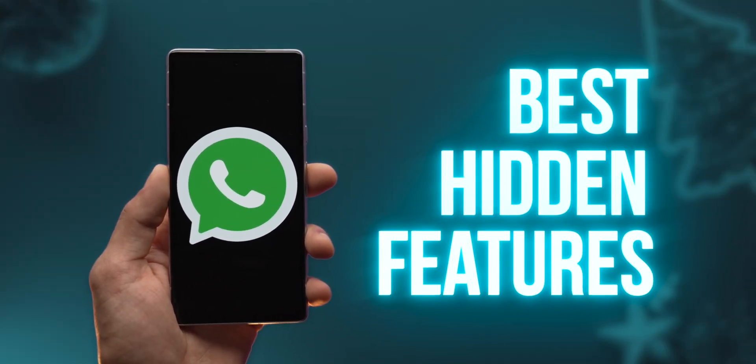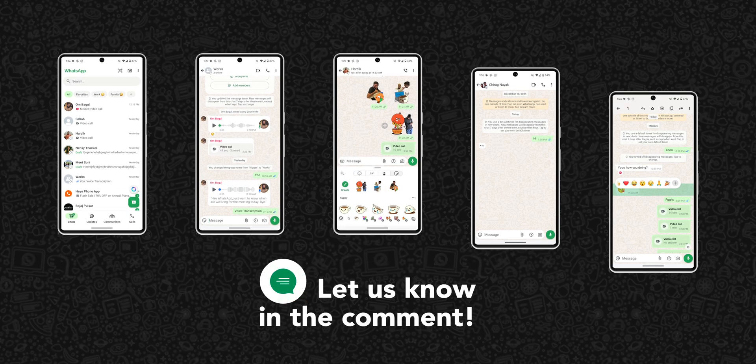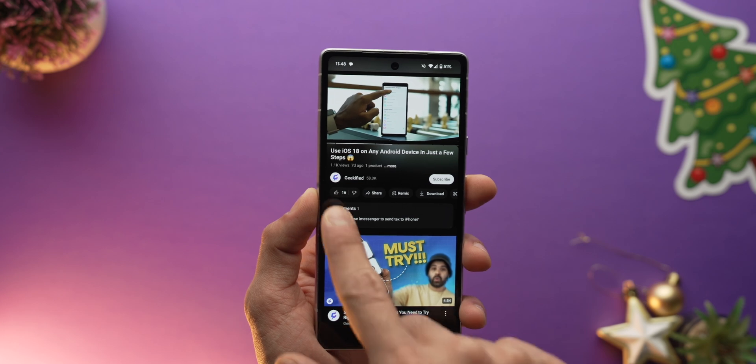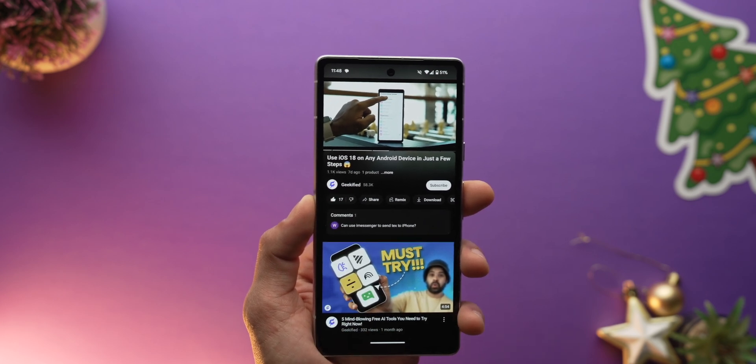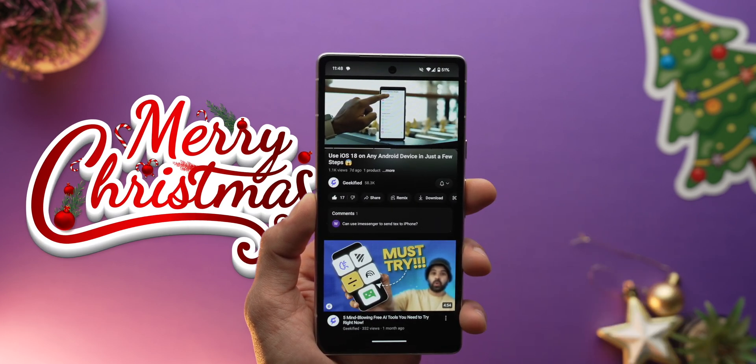That wraps up our look at some of the best hidden features of WhatsApp that not a lot of people know about. Which feature did you already know or have been using? Let me know in the comments below, and don't forget to like this video and subscribe to Geekified for more videos like this. Thanks for watching!